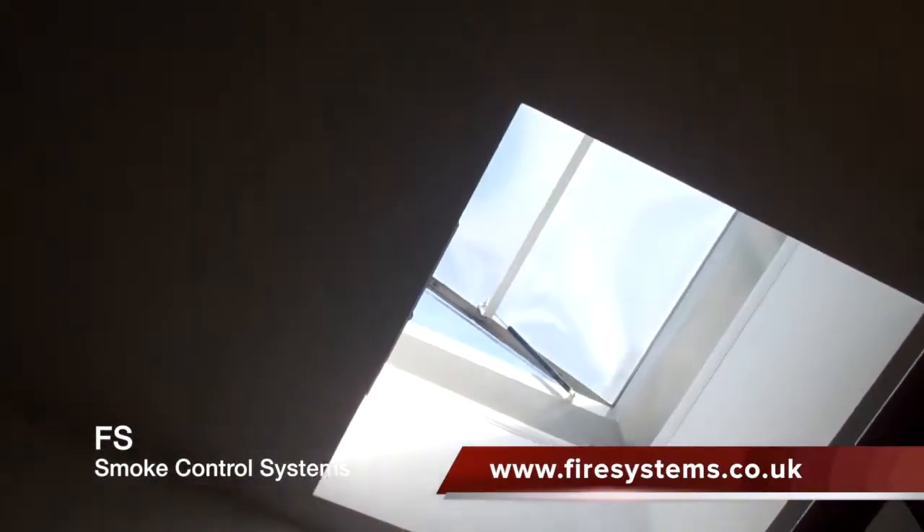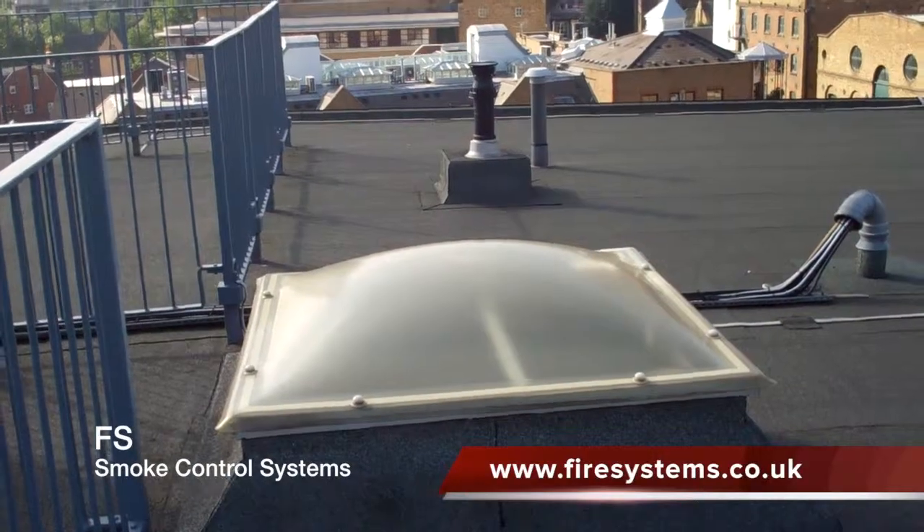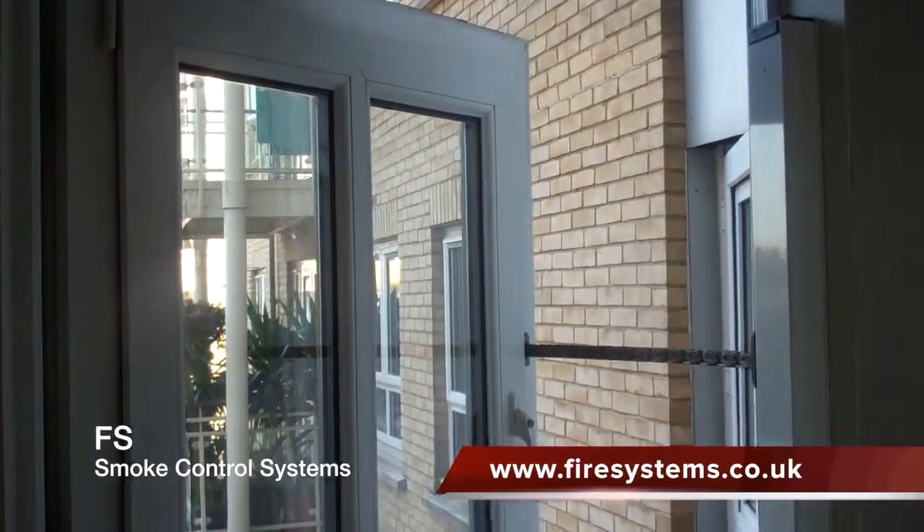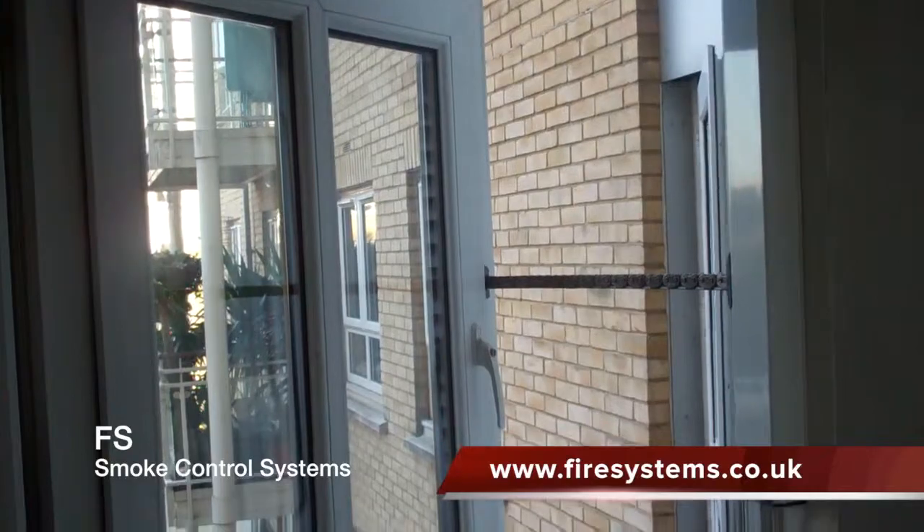This can be in the form of an automatic smoke vent at the top of the stairwells, or a vent in the communal corridor escape routes leading to a smoke shaft or an outside wall.